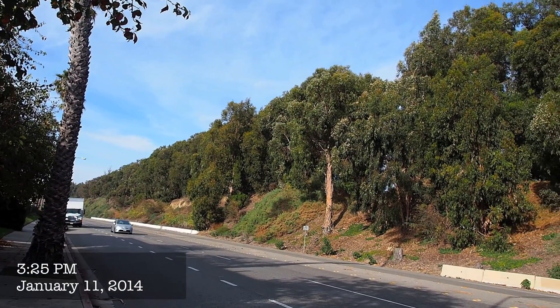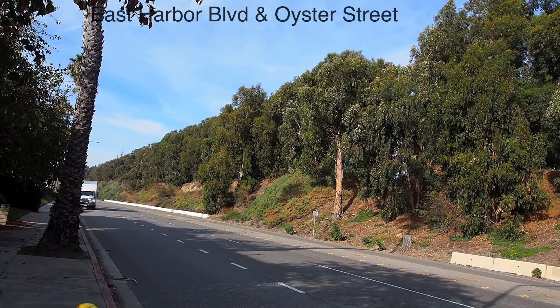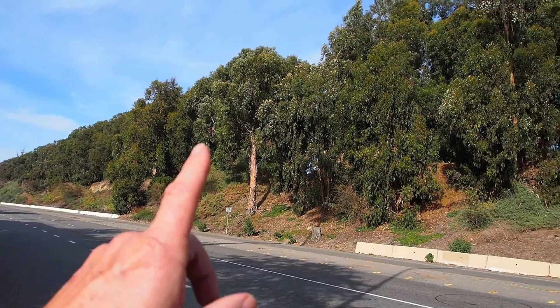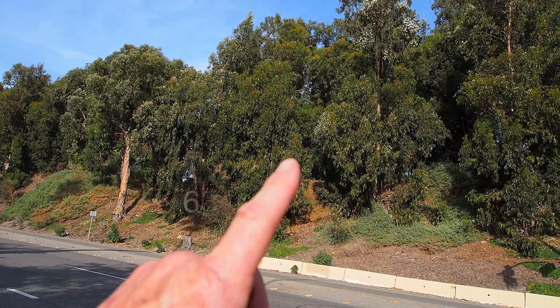I'm at the Harbor Boulevard cluster overwintering site in Ventura, California. This is Harbor Boulevard, and this is the overwintering grove of bluegum eucalyptus the monarchs use.